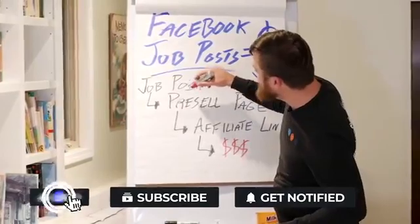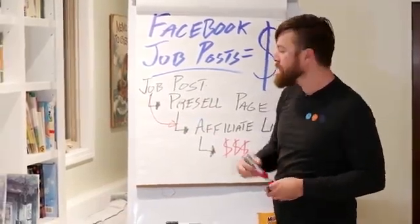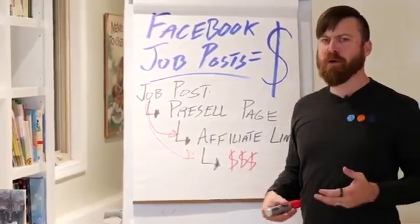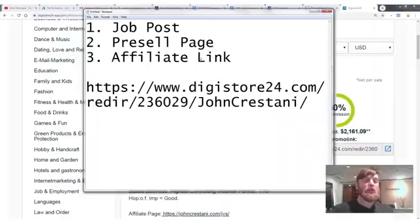A pre-sell page bridges the gap from somebody who's looking for a job to getting them to want to click on our affiliate link and ultimately spend money with us. We have to put in some salesmanship, some marketing — people aren't just sitting on the internet saying 'who can I give my money to today.' We let our pre-sell page do the selling for us.